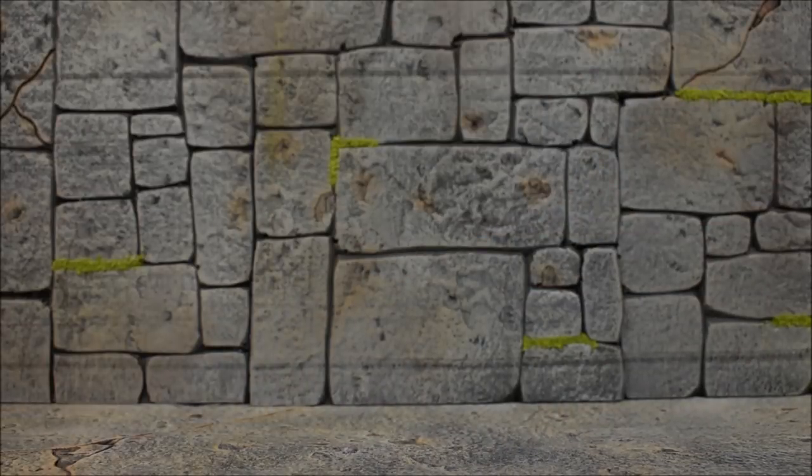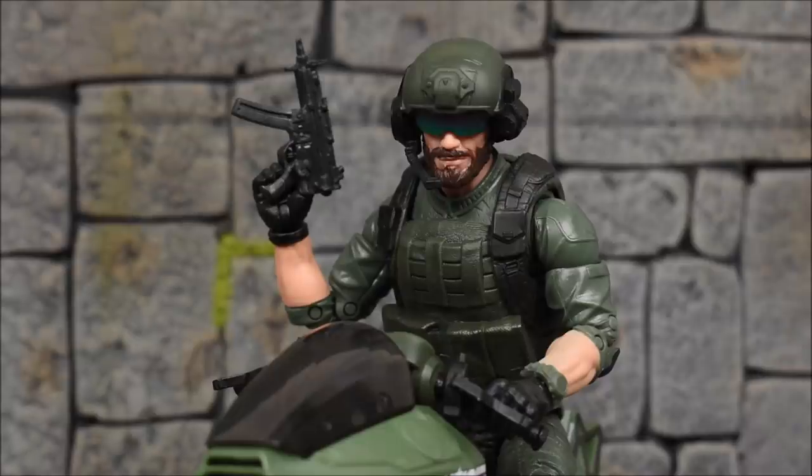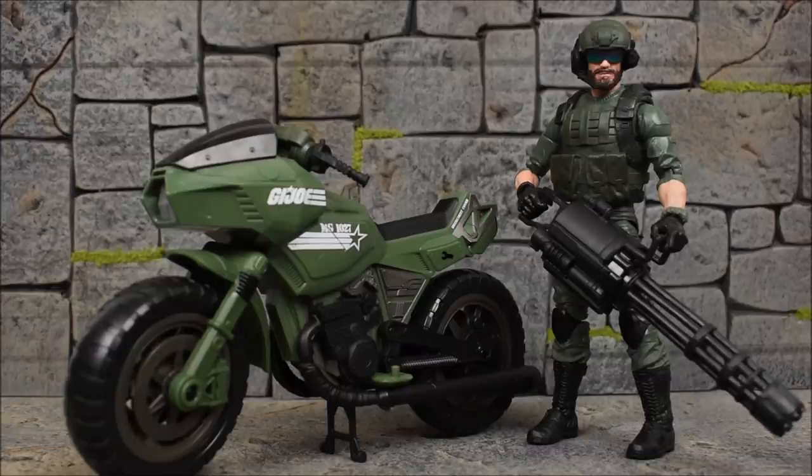Everything rolls pretty good. One thing I feel he's lacking is a sidearm or smaller gun just for himself. He does have trigger finger hands, so he can hold a gun with no problem. This is just a weapon from my accessory bin — it fits on pretty well and looks good. A pistol or smaller gun would be cool to have him posed up next to the bike. But if you have anything lying around it'll work with the figure. You can also have him hold the big Gatling gun in his hands just fine.